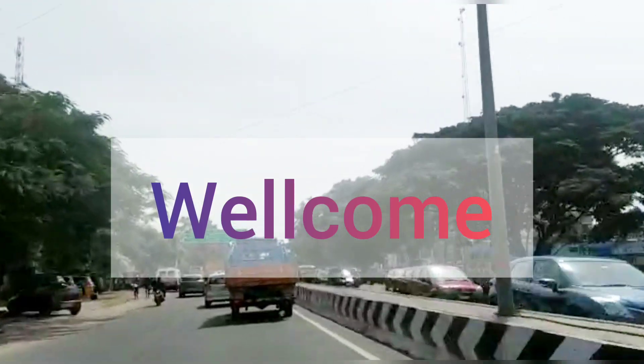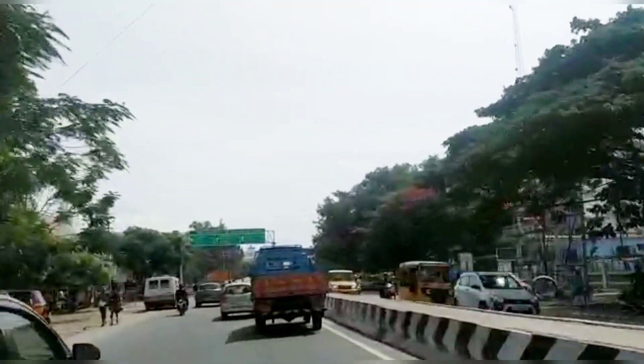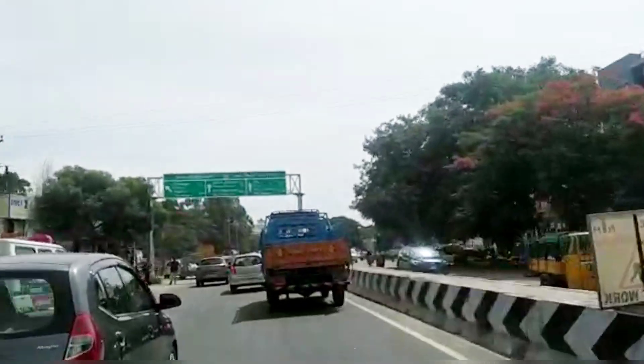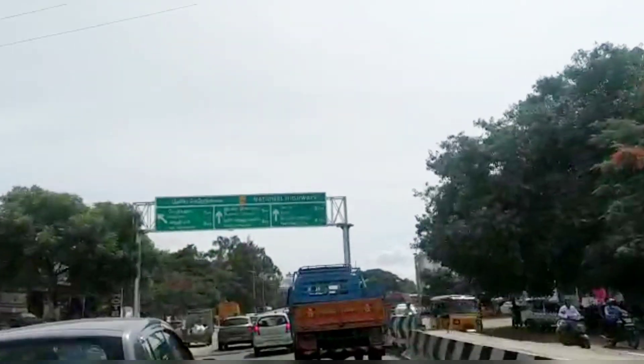Hi friends, welcome to our channel. Trichy Road located in Ramana Thubur. That is how we are opening up and we are waiting for a while.